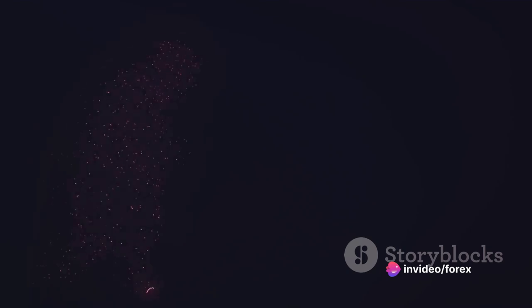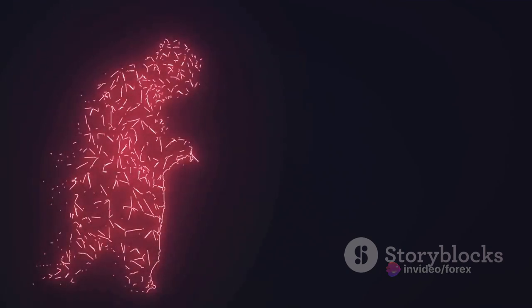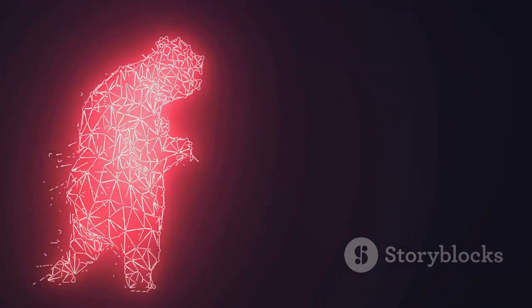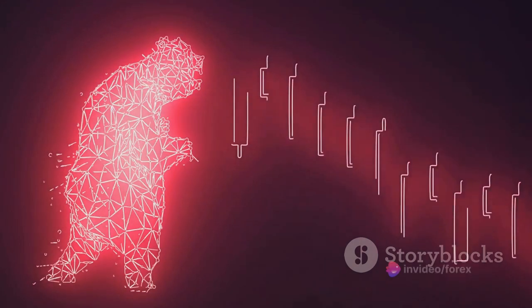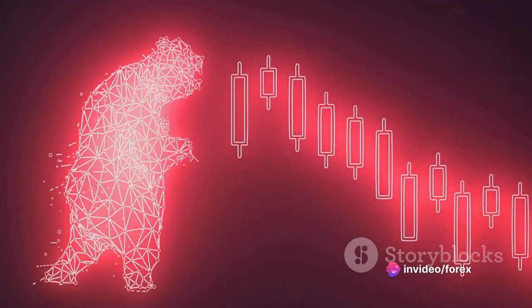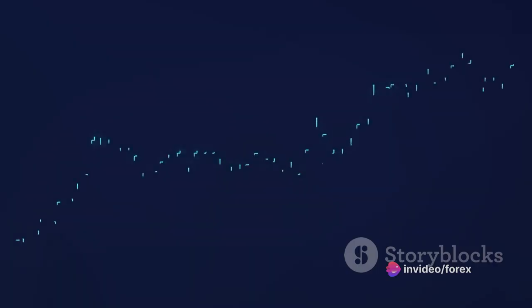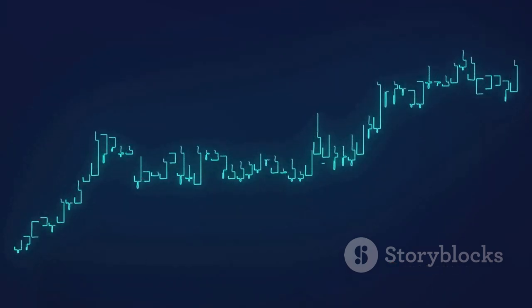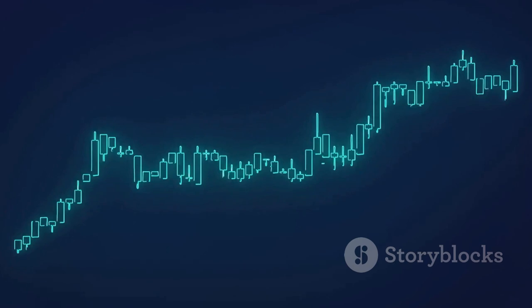The next day opens with a gap up. Traders anticipate another bullish day, but then the bears step in. Prices start to drop, and by the close of trading, they've pushed down into the previous day's open, forming a long red or black candlestick. This is the second candle in our pattern, and it should engulf at least 50% of the previous day's body. This sudden shift in momentum is the essence of the dark cloud cover.